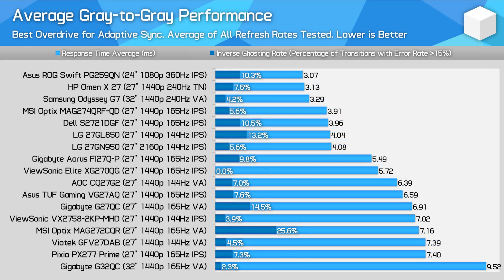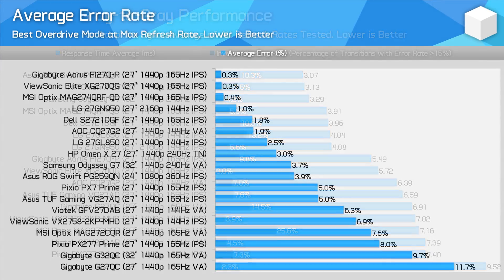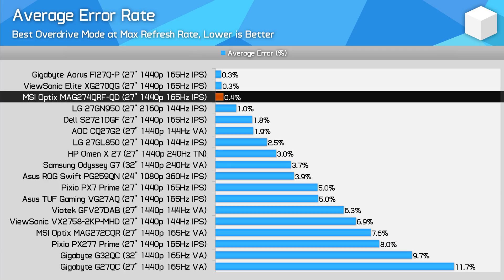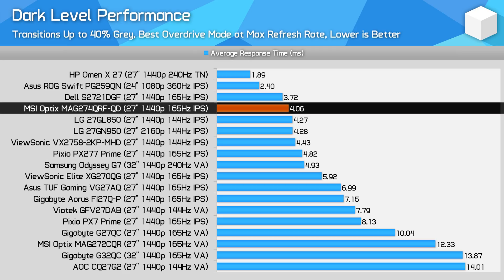In terms of average performance across the refresh range at overdrive settings optimized for variable refresh rate gaming, the MAG274QRF-QD also performs really well. With slightly better overshoot handling at the same 4ms level of performance, I'd say this MSI monitor is slightly better than those that use LG's Nano IPS panel. It's also clearly better than mid-range high-refresh IPS monitors, which are more in the 6-7ms range on average. There appears to be a lot of headroom with this new AU Optronics panel — at 4ms there's practically zero error on average at 165Hz, which is slightly better than LG's Nano IPS panels. Dark level performance shows no issues, as IPS isn't typically plagued with the dark level smearing seen from VA monitors.